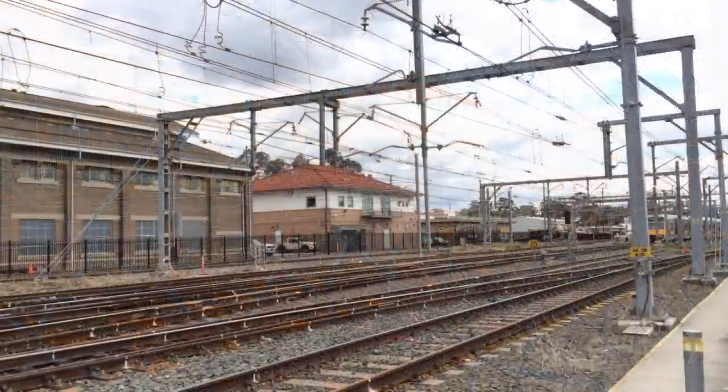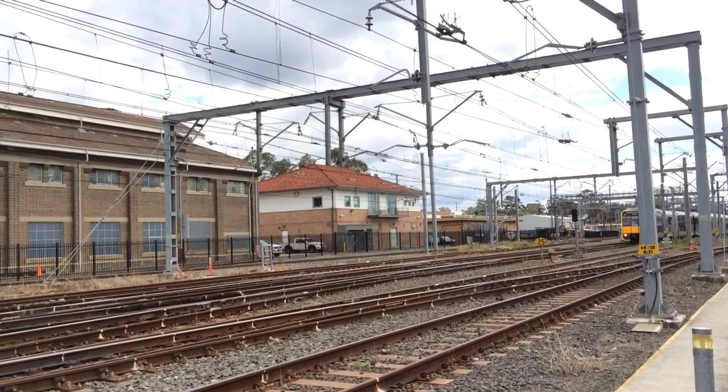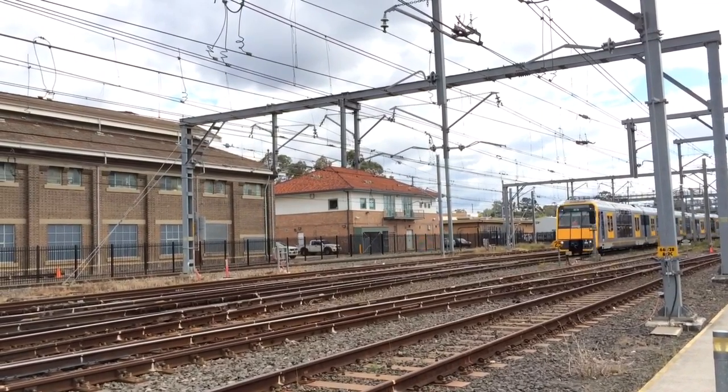Alrighty guys, the Tangara is slowly approaching and indeed it does have the M-set doors. And they look really good actually.